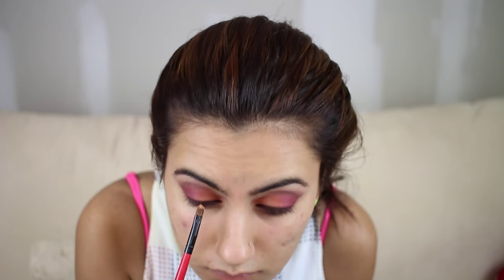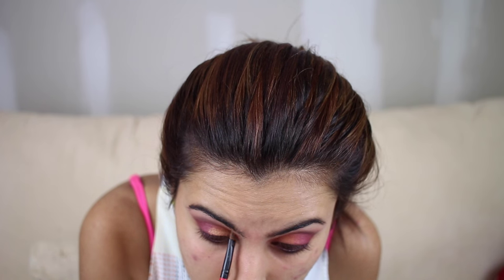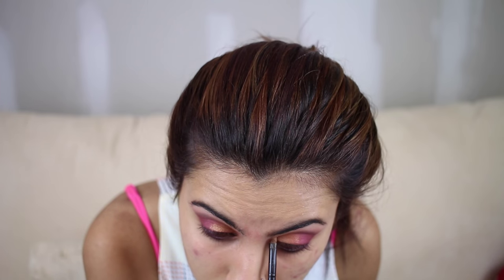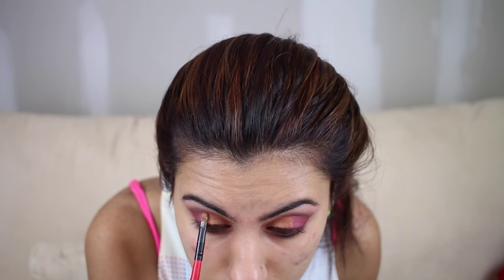Now I'm using a small tapered brush with NYX's Mania, applying that only from the inner to the middle of my lid. That's going to give it an oomph and bring out the colors. We're going to blend ever so gently on this one because you don't want the pigment to fly over to the Rewind — the rosy color. We're blending, mixing, and it's just coming together. The look is looking fabulous right now.